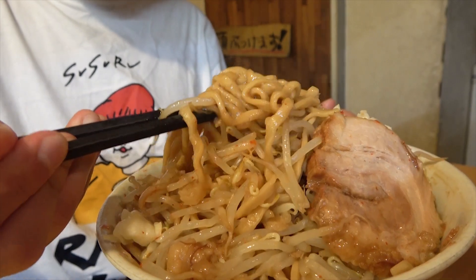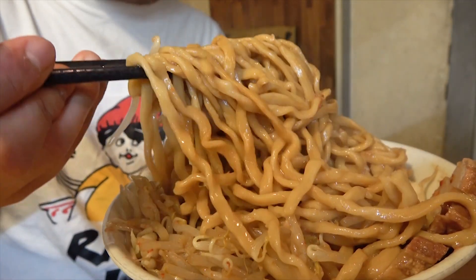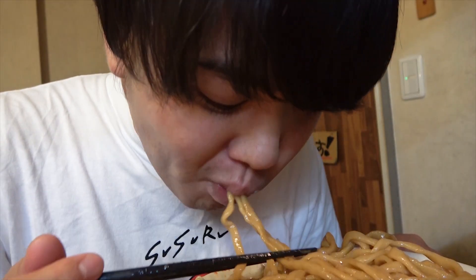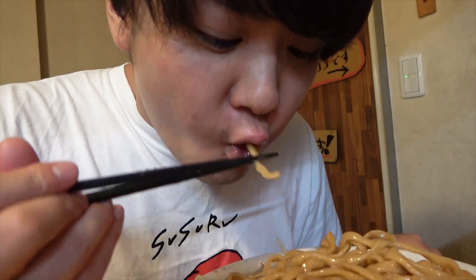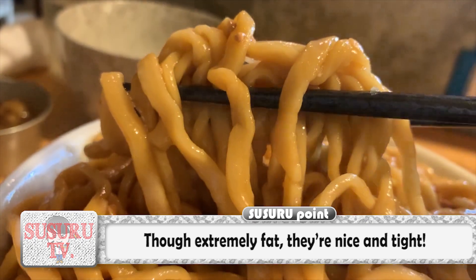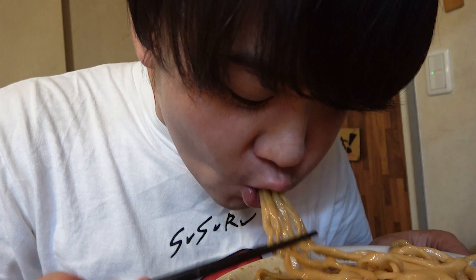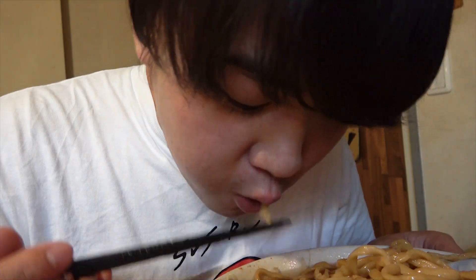And now it's on to the extremely fat noodles! Be careful — they're so fat and quite heavy! And slurp! Wow! The surface has a firm and rough texture, but the insides are really tightly done and really chewy! It has a nice and strong flowery smell as well, and you can really taste it! The rich soy sauce flavor of the soup goes extremely well with the flowery flavor of the noodles, and Susuru can't stop!